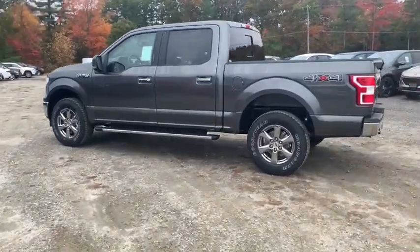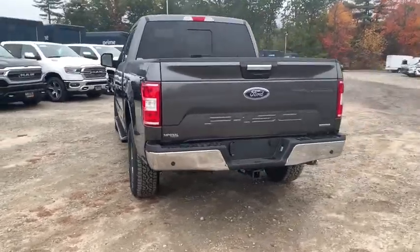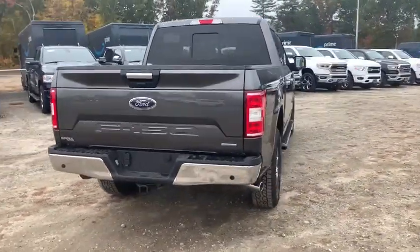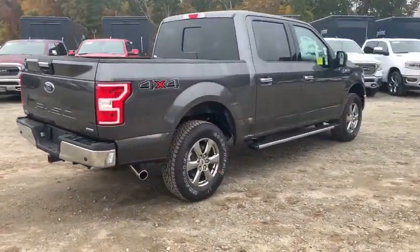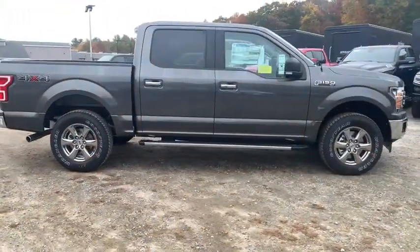We are pleased to show you the 2020 Ford F-150. A Ford F-150 knows how to handle any situation. It's built to follow orders — no whining. Here are some of this vehicle's great options.